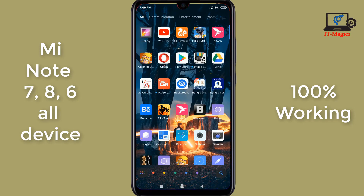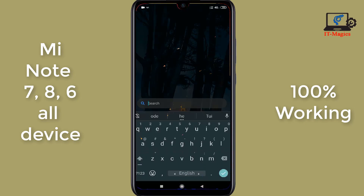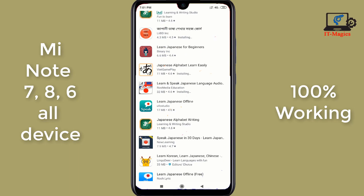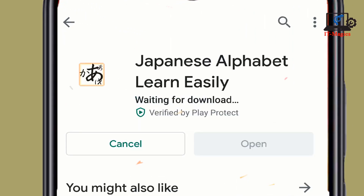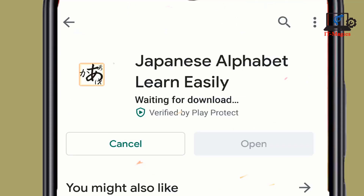This is my Redmi Note 7 Pro device. When I'm trying to install apps from Google Play Store, it's not working. As you can see, the apps are not installing in my device — it's only showing 'waiting for downloading' for every app. I want to show how to fix this kind of problem.